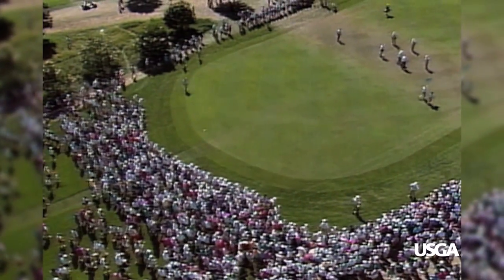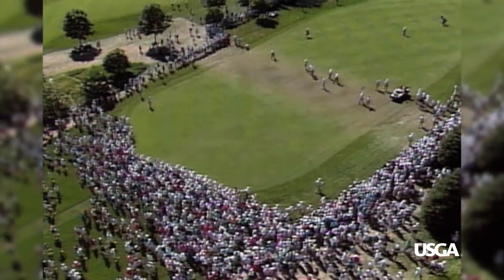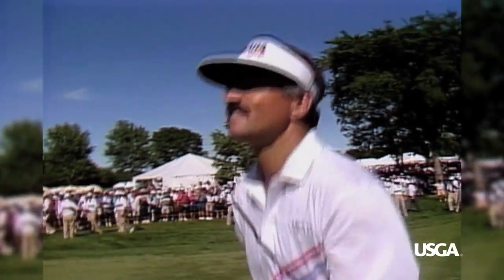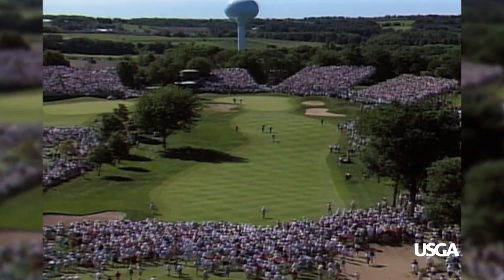The 40,000 fans in attendance appreciate what they've seen: two gallant sportsmen battling head-to-head for the most coveted title in the game. Scott Simpson and Payne Stewart started the day tied for the lead, and they're separated by only one stroke as they come to the green at the 72nd hole.